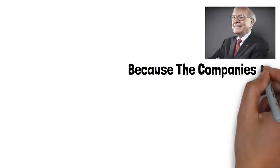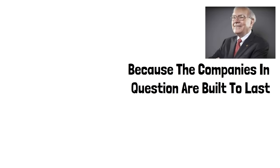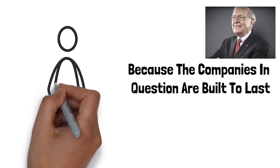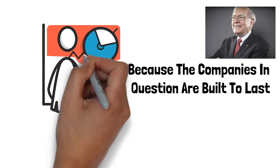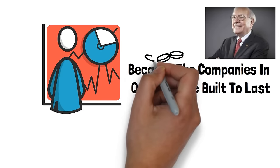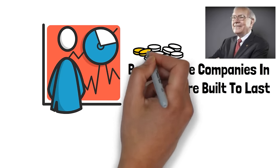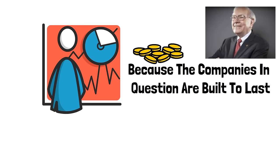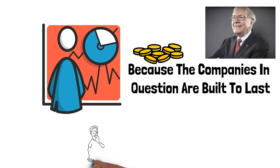It's not just because the companies in question are built to last. Like a skyscraper that gets taller and taller with each floor, Warren Buffett held stocks for decades to allow the power of compounding to work its magic. In the world of finance, small investments can lead to ridiculous, impractical numbers. That's why about 99% of his wealth was created after his 50th birthday. But if he can do it, why can't we?